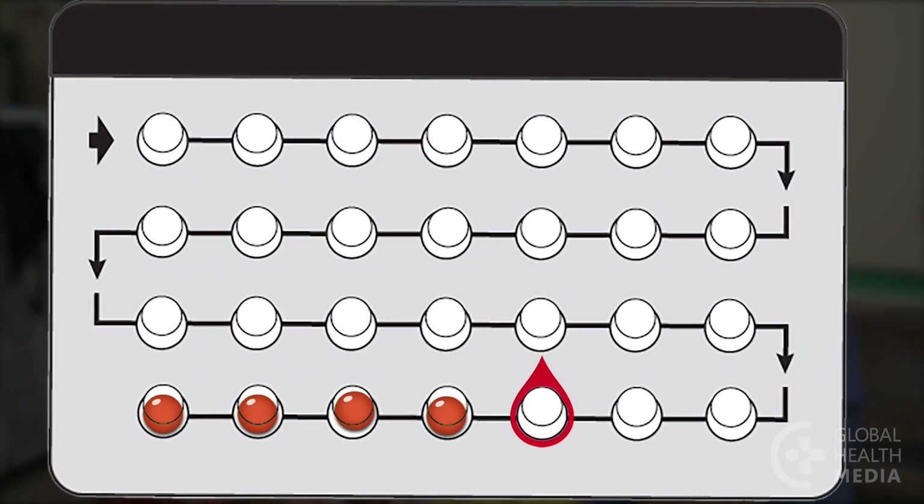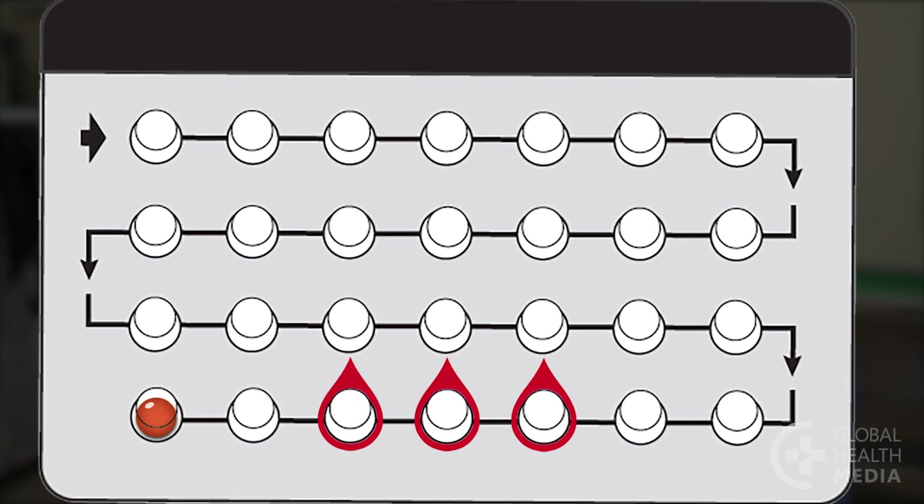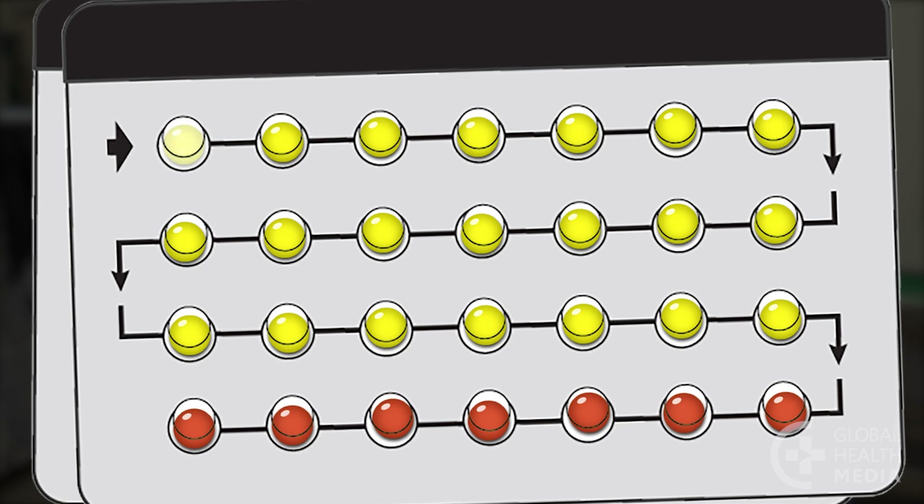Your monthly bleeding comes during this last week with the inactive pills. When you finish the pack, you start a new one the next day.